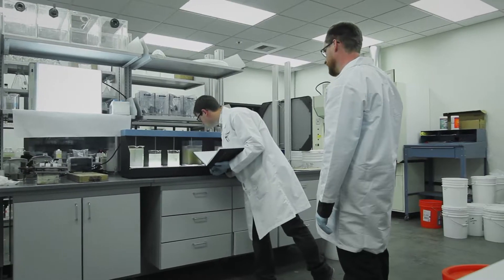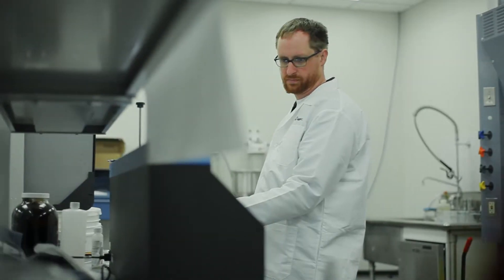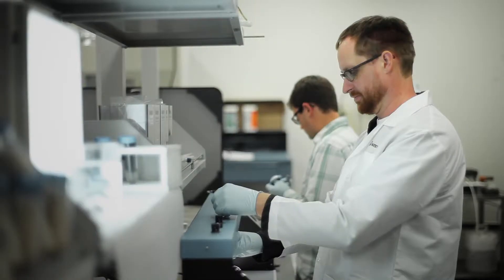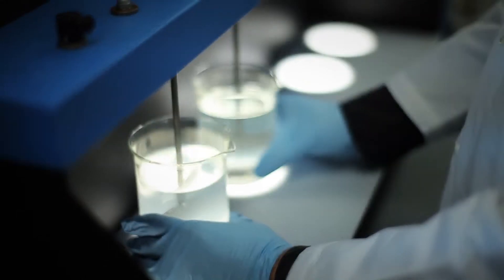Our process begins with a conversation. We work alongside our clients to learn more about their water treatment needs and operational requirements. With that understanding, we conduct bench scale pilot testing to validate a proposed approach before any equipment is ever deployed to a site.